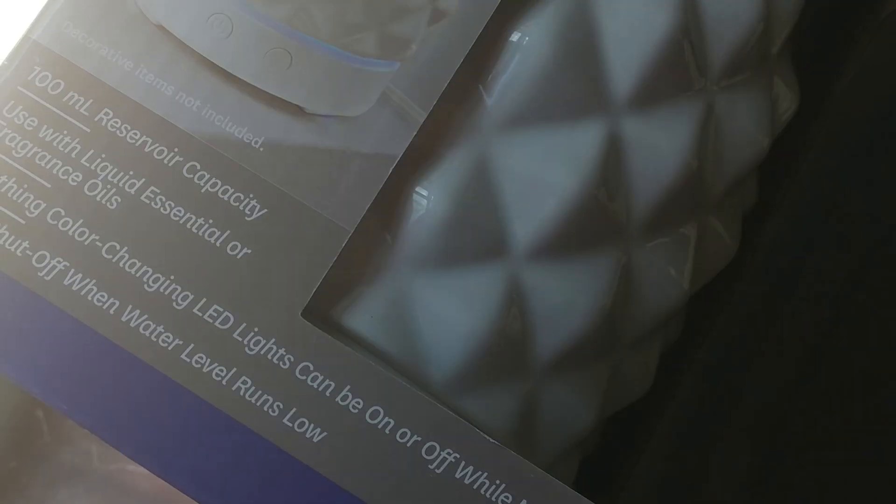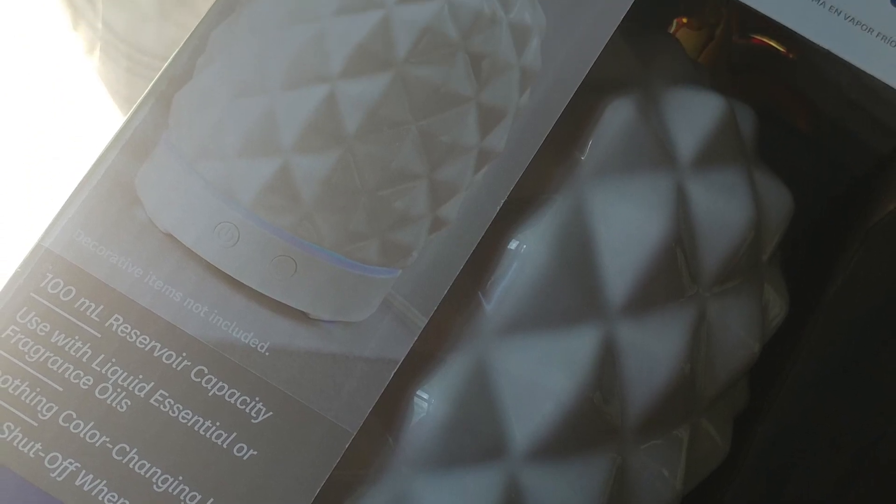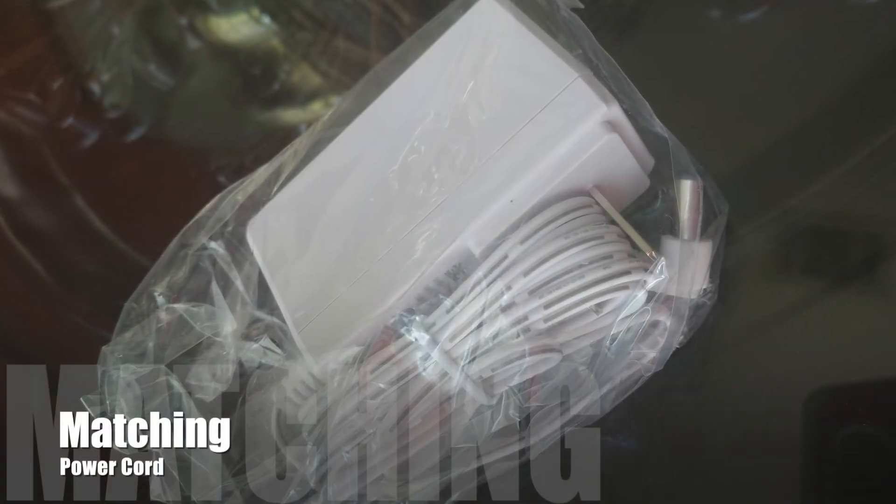It holds 100 milliliters of water and you can use your liquid or essential oils. It has an auto shut-off feature when the water gets low. It comes packaged beautifully in its box.